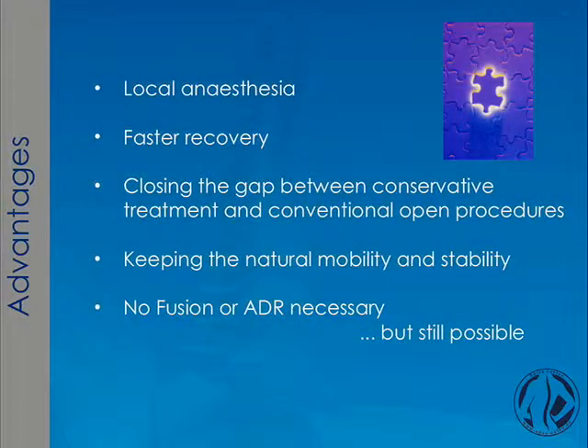For me personally and for my patients, what is the advantage? The advantage is, first, you can perform this procedure under local anesthesia. I see a much faster recovery compared to the golden standard treatment. I think this procedure is closing the gap between conservative treatment and conventional open procedures — meaning fusions or disc replacements. Additionally, with this procedure we can keep the natural mobility and stability. A fusion or ADR is not necessary, but still possible if we have a failure.